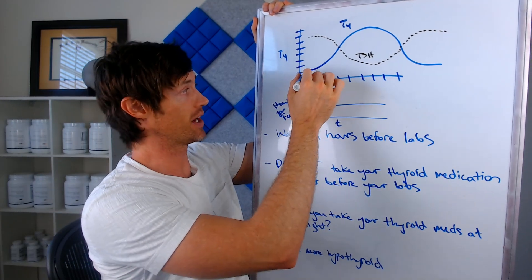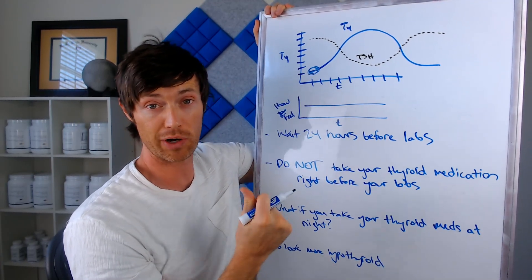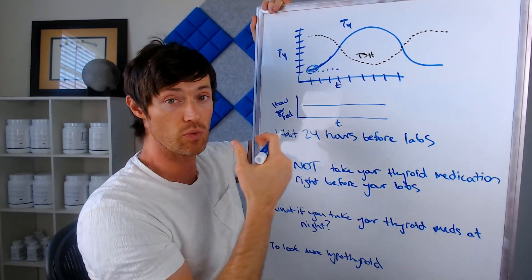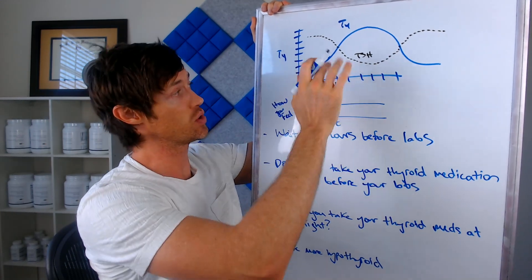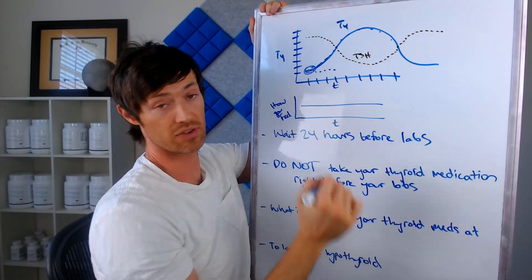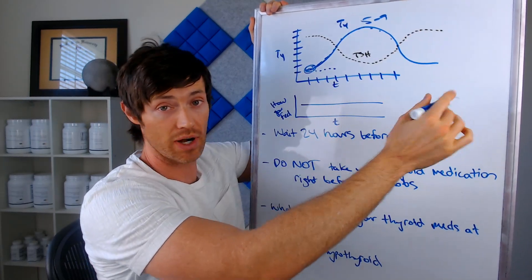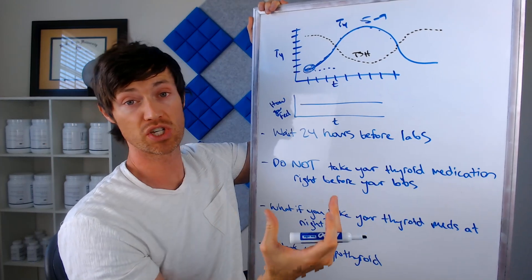Before you take your thyroid medication, you start at some low level of T4 in your blood. If you are reliant on thyroid medication, you'll just have a low level all throughout the day without it — that's why you take it every single day. When you take it, the T4 level increases over a certain period of time and then goes back down. Once you take that thyroid medication by mouth, the level of T4 in your blood increases, reaches some maximum, and then starts to decrease throughout the day. It usually reaches this maximum by about five to nine hours after you take it.